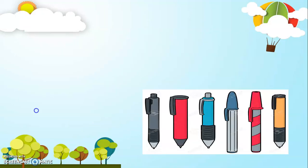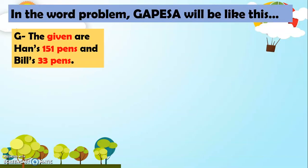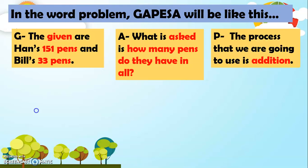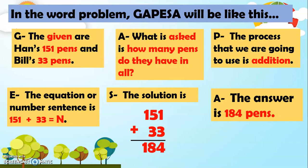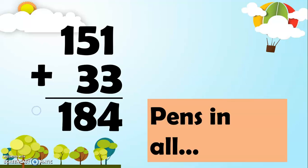Now let's have another example. Hans has 151 pens while Bill has 33 pens. How many pens do they have in all? In the word problem, GAPESA will be like this. The given are Hans's 151 pens and Bill's 33 pens. What is asked is how many pens do they have in all? The process we're going to use is addition. For E, the equation or number sentence is 151 plus 33 equals N. The solution: 1 plus 3 is 4, 5 plus 3 is 8, then bring down 1. The answer is 184 pens in all.